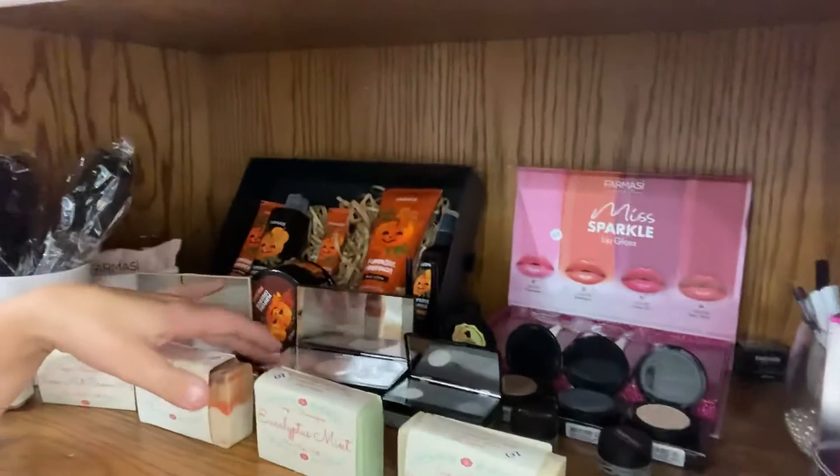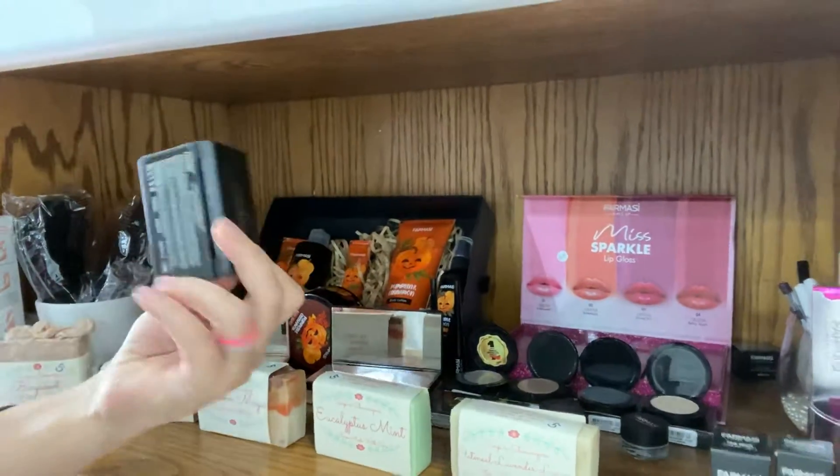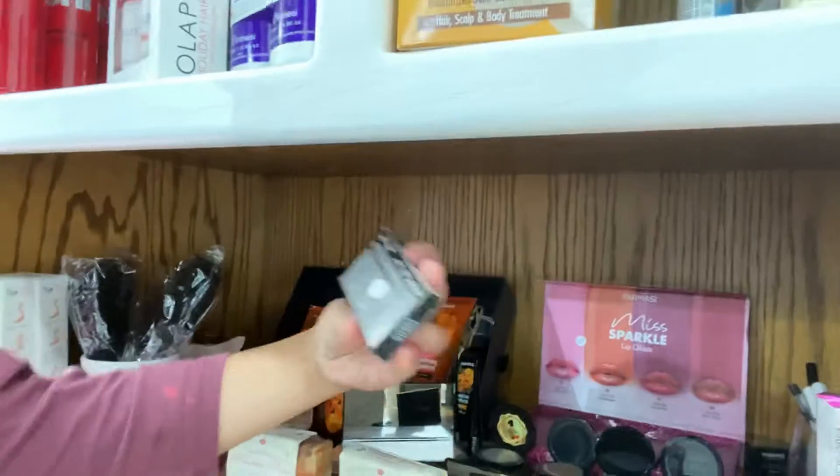I got a face palette. This smoky eye palette for your eye is still available, though I don't have a price for that one yet — I'll have to find it.